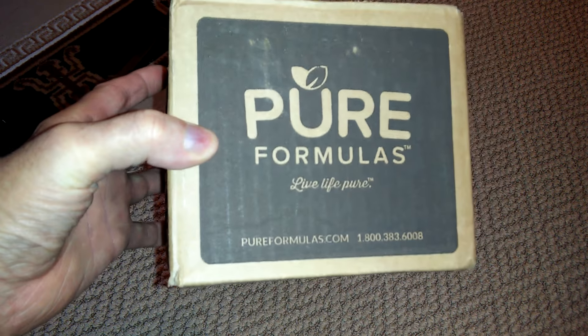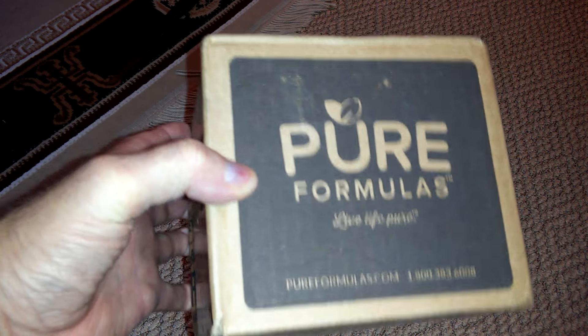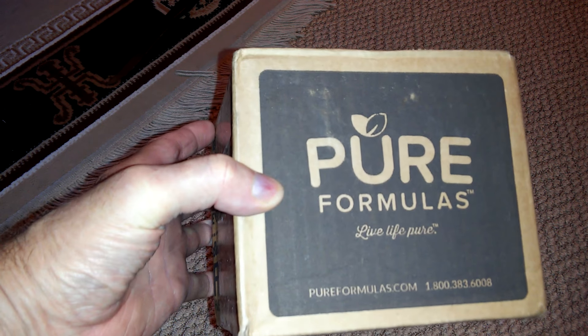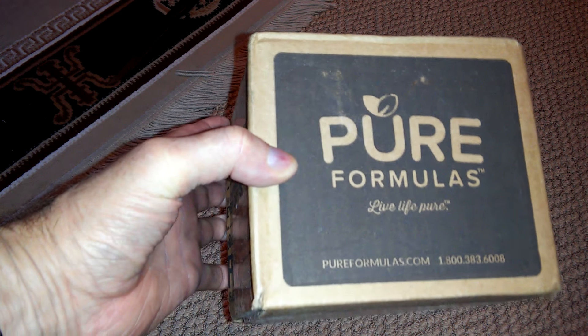Hello YouTube, we're going to unbox this bottle of DHEA 10 milligram capsules from Pure Formulas. If you don't know what DHEA can do for you, just Google it.